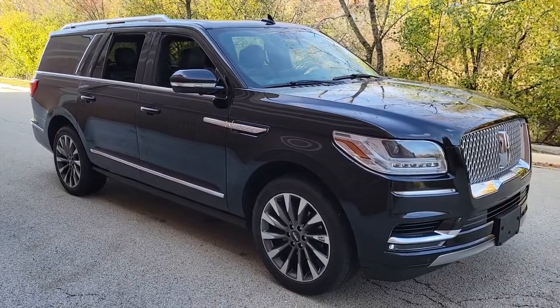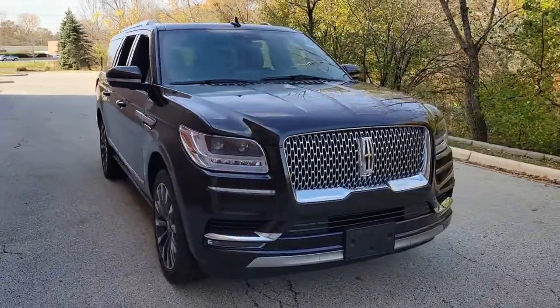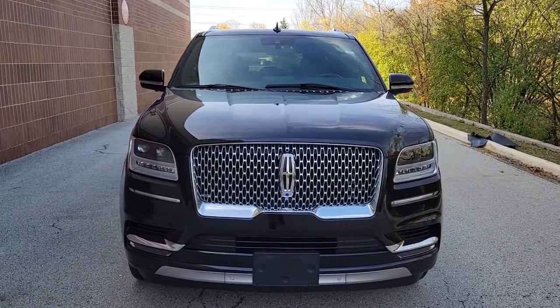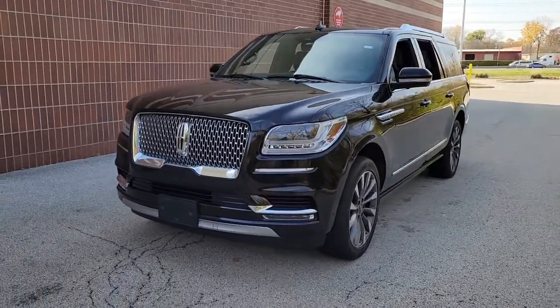This could be the car for you. The 2021 Lincoln Navigator L, with less than 25,000 miles on the odometer — this vehicle stands out from the rest.